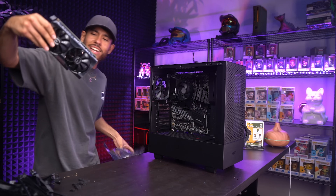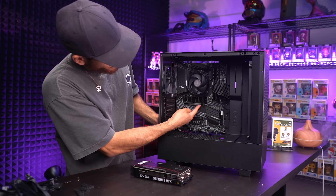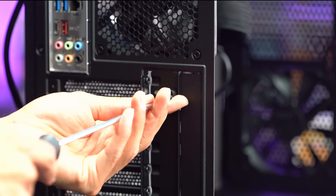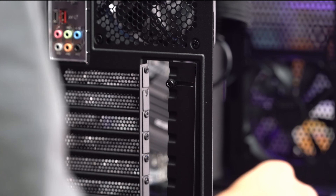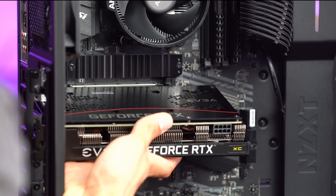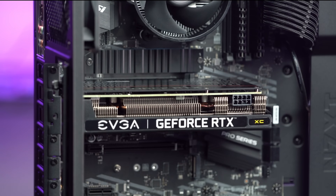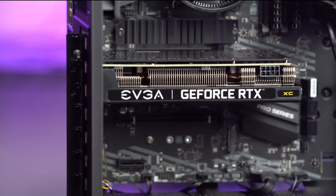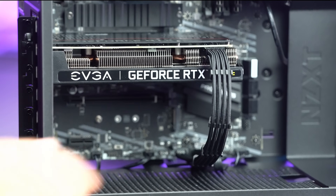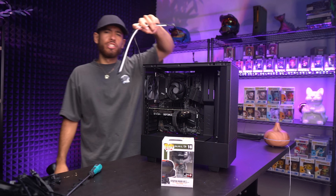Now the graphics card — the RTX 3050. It comes with an installation guide. Let's remove all the protective film. The card goes into our first PCIe slot. Remove the second and third brackets to make room. Pull the lever all the way back, line up the card, push it in — that clip will go back up. Secure it with the screws. Connect the PCIe power cable and it's got its juice. Everything is done. Add the Funko Pop and an RGB strip for aesthetics.